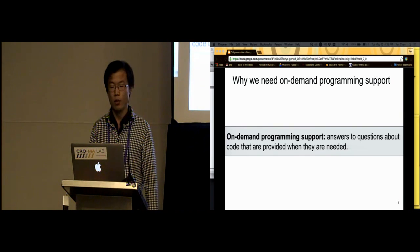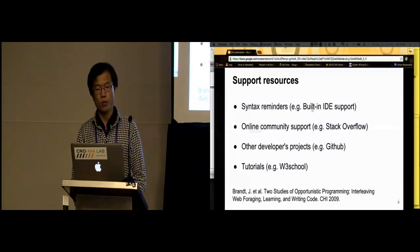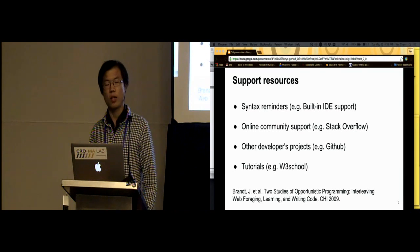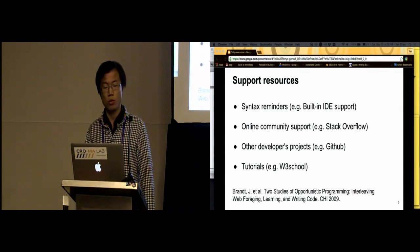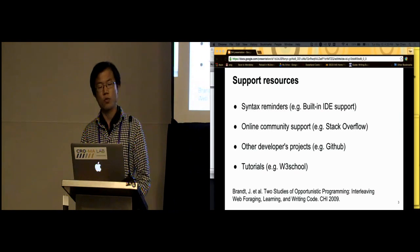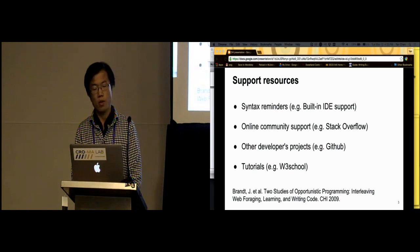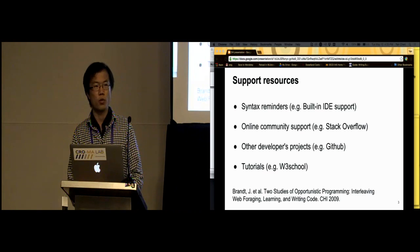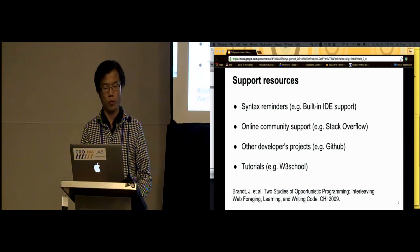Let's first take a look at the current programming support. With the current support resources, developers will use built-in IDE support to save their effort of remembering all the syntax details. They will look for code snippets and examples from online community support such as Stack Overflow, or check other developers' code repositories with tools like GitHub, or find online tutorials from sites like W3Schools.